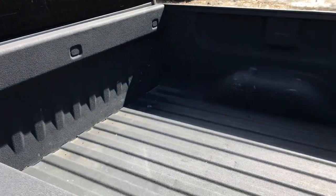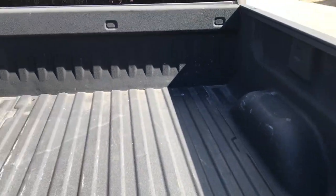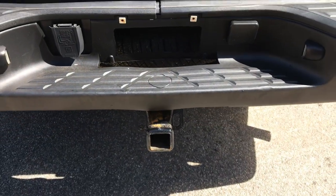Go ahead and take a look at the bed. The bed liner looks good. There are some dings and scrapes. And you've got your tow hitch down at the bottom there.